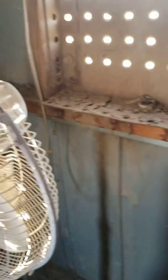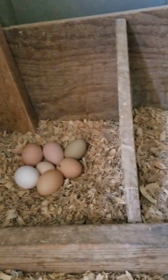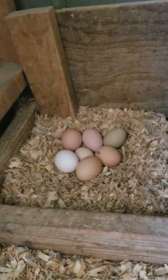Two eggs right there. Three, four, five, six, seven, eight, nine, ten, eleven, twelve, thirteen, fourteen, fifteen under her. Fifteen eggs.